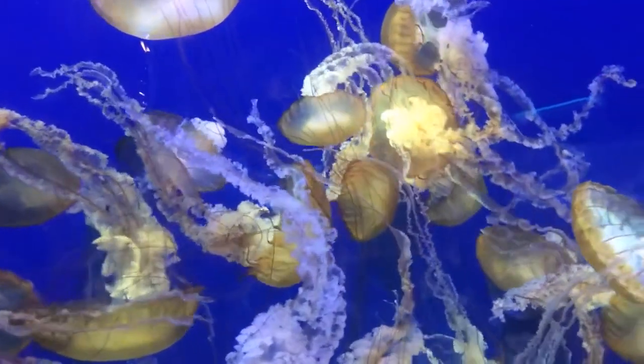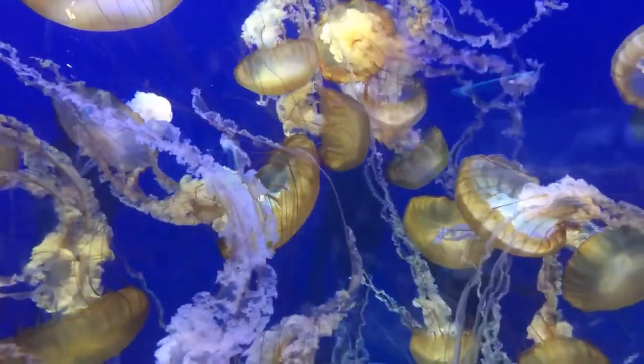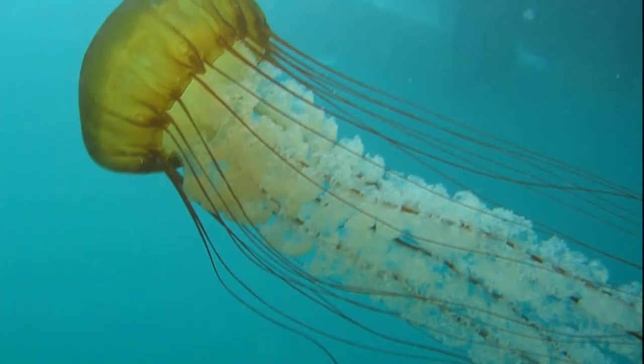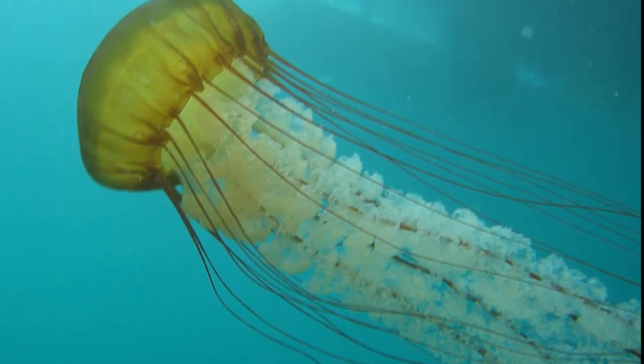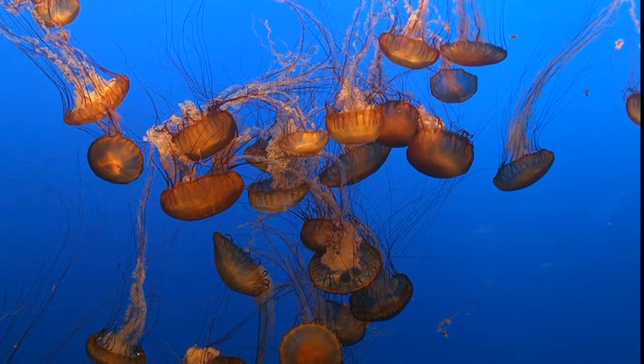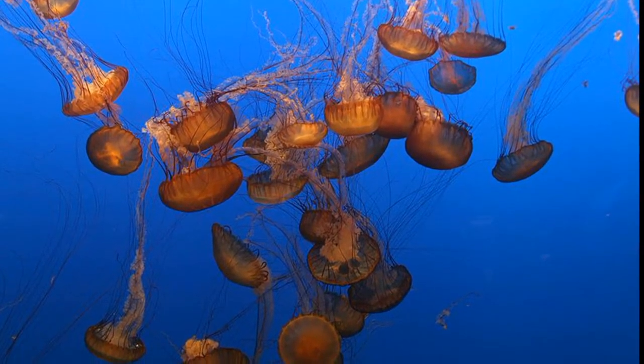They usually migrate daily from deep waters to the sunlit surface waters. Even though they possess no eyes, they can still sense light. They are most commonly found near shore in the fall and winter, when they sometimes arrive in swarms.